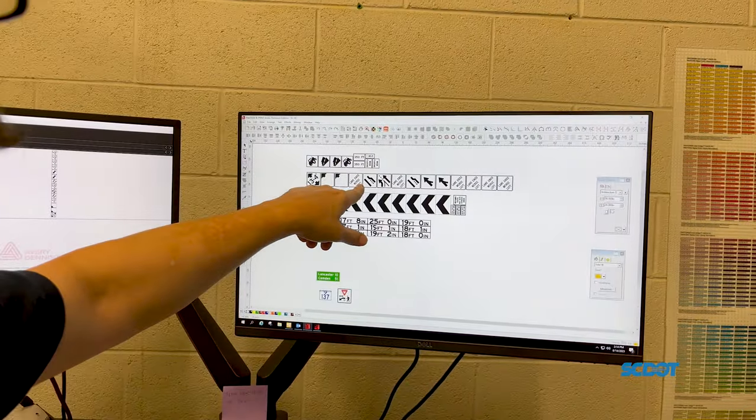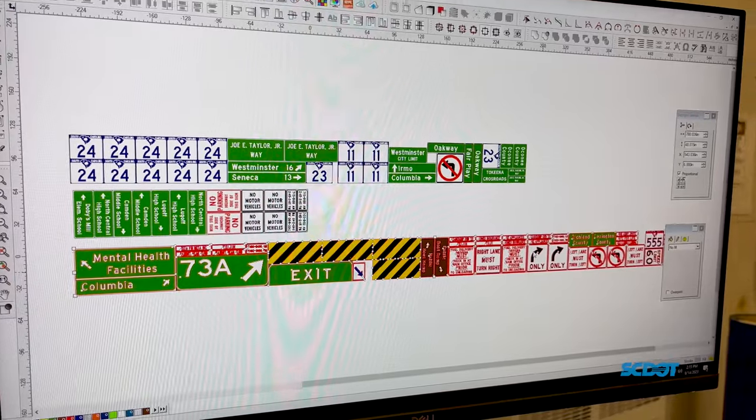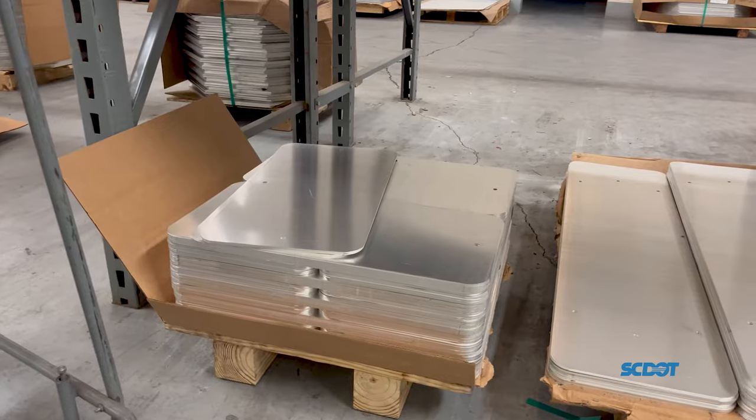SCDOT has compiled a list of all the road signs needed for replacement through an intricate online filing system. The sign shop gets the desired request from our traffic engineering department. During the planning phase, they get the materials needed with the desired colors, sizes, and shapes.